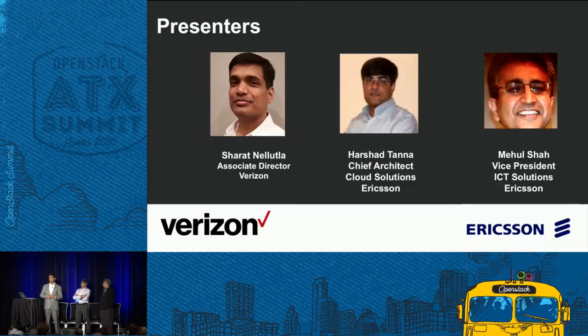I am responsible for the DevOps toolchain and its engineering platform. I help teams to automate their software development lifecycle and foster innovation. Today I'll be presenting with my great colleagues from Ericsson. I'm Harshat Tanna, chief architect on the Cloud Manager product, which was used for this proof of concept with Verizon. My name is Mehul Shah, part of the CTO team at Ericsson, assigned to the Verizon account.